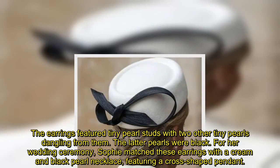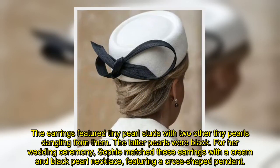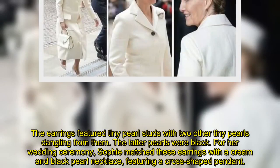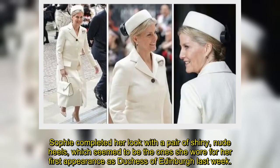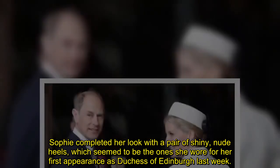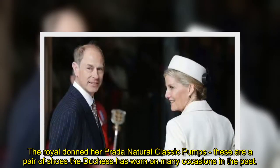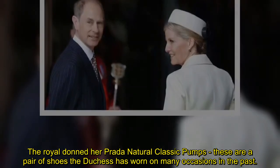For her wedding ceremony, Sophie matched these earrings with a cream and black pearl necklace featuring a cross-shaped pendant. Sophie completed her look with a pair of shiny nude heels, which seemed to be the ones she wore for her first appearance as Duchess of Edinburgh last week. The royal donned her Prada natural classic pumps, a pair of shoes the Duchess has worn on many occasions in the past.